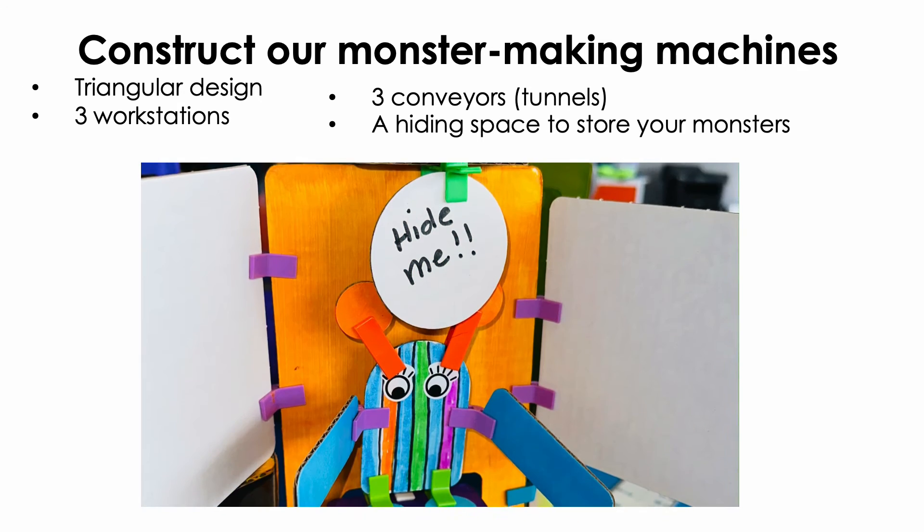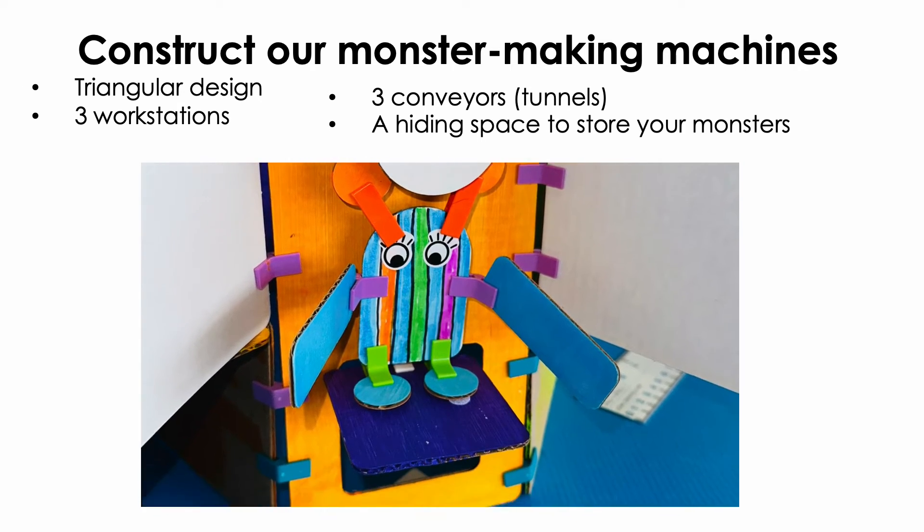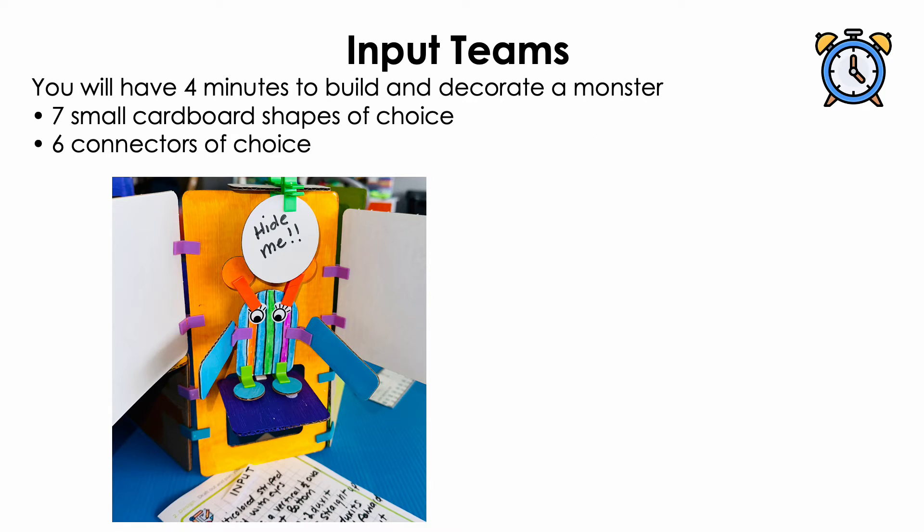Once your machine is complete, it's time to move on to phase 2 of your project: Monster Making! Now that your machines are fully assembled, it's time to create your mystery monsters. Each team of two should now go to their own workstation. You will soon have four minutes to design, decorate, and construct the mystery monster of your choice. You can use up to 7 small pieces of cardboard and up to 6 different connectors of choice. Be careful not to let the other teams take a peek at your design, and just wait for your teacher to tell you when it's time to begin. Happy building!